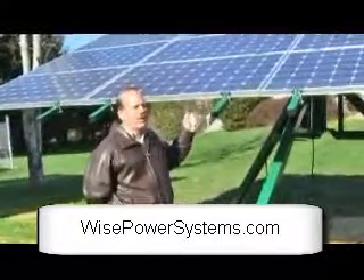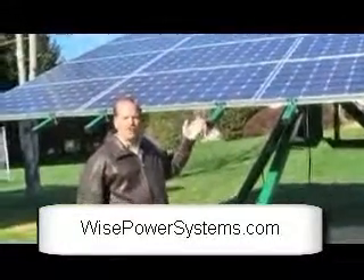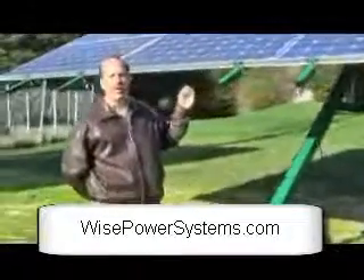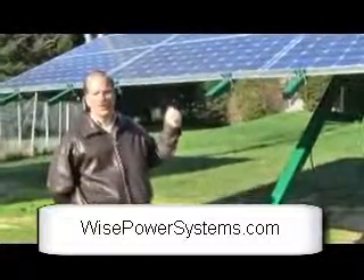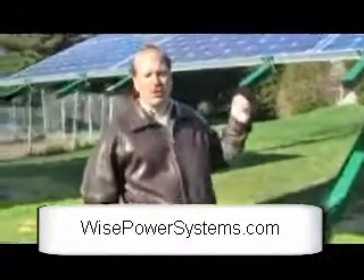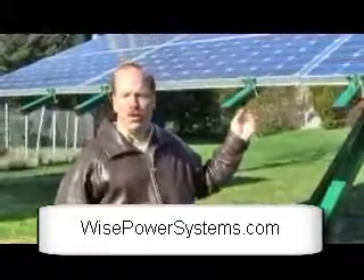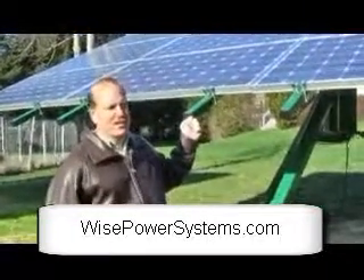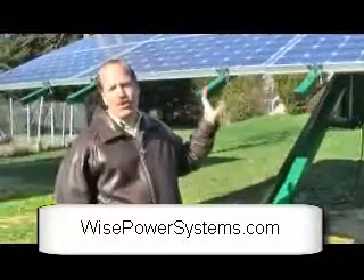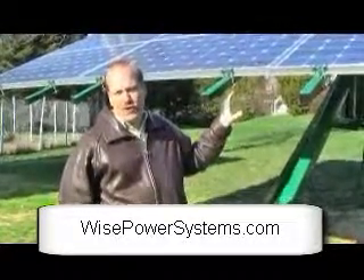Tracking does cost more, but the payback for tracking versus not tracking is about the same overall payback. But once your system is paid for by its generation, you're actually generating more power with a tracking system than a non-tracking system. That's because it's increasing the efficiency, so you're generating more electricity with fewer solar panels.